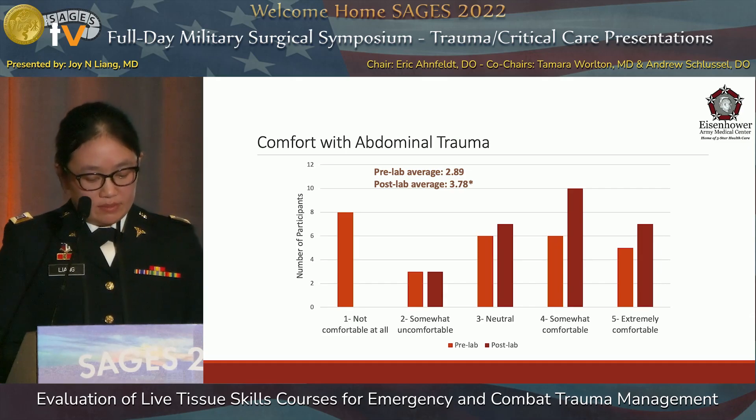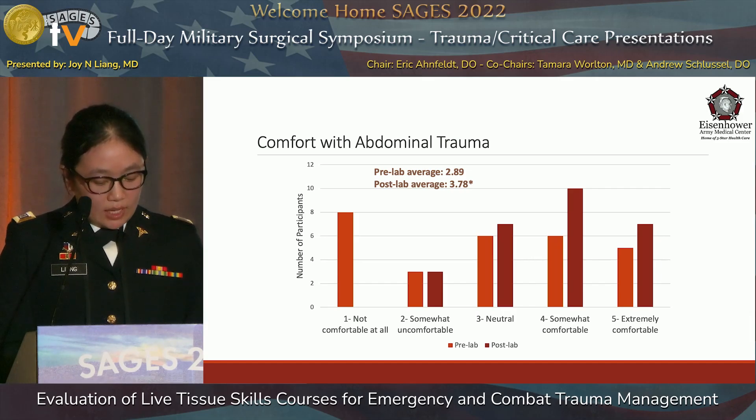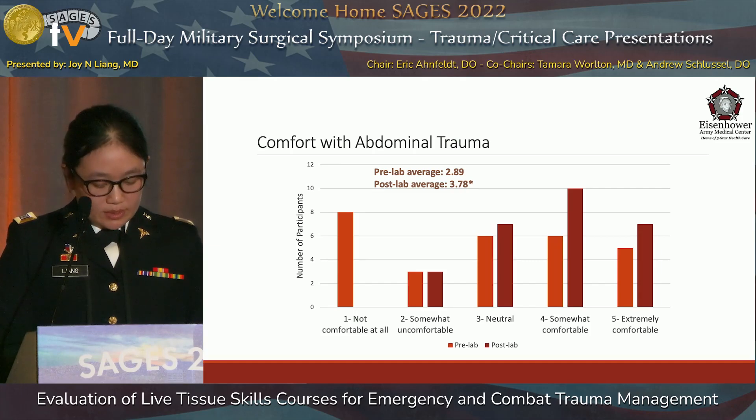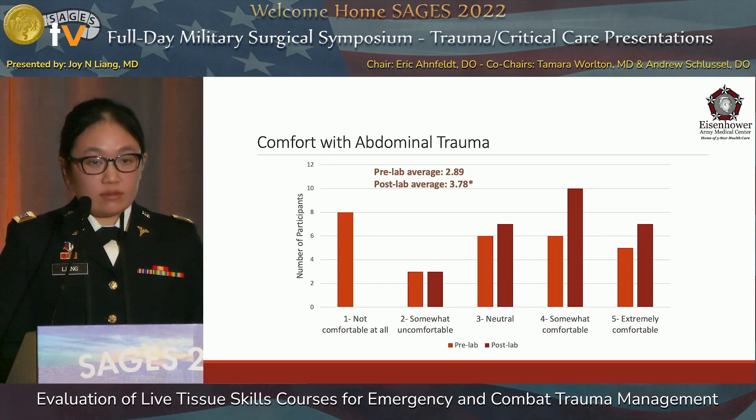Pre-lab comfort with managing abdominal trauma was assessed with a Likert scale. The average pre-lab score for all participants was 2.89. Eleven participants initially stated that they were somewhat or extremely comfortable with managing abdominal trauma, with an equal number saying they were uncomfortable. After the lab, the comfort score increased to 3.78, with 17 participants comfortable and only three still stating they were uncomfortable with managing abdominal trauma.